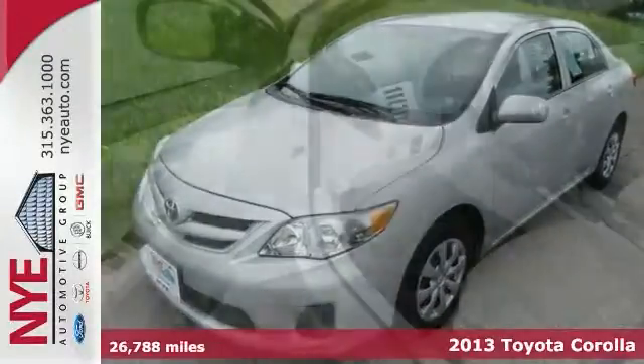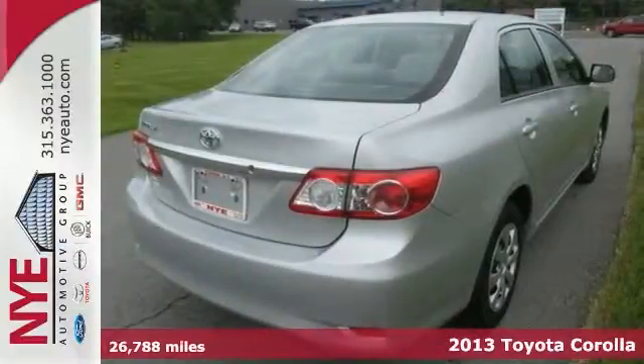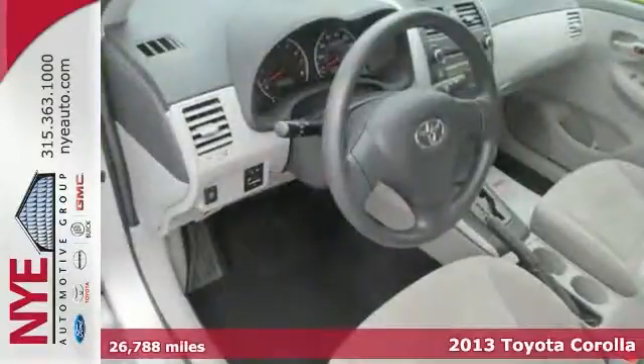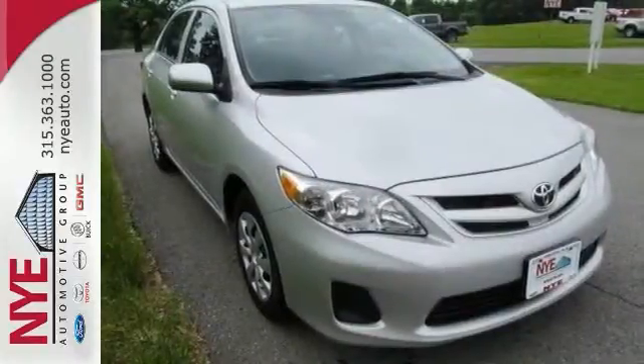Here's a 2013 Toyota Corolla LE. Its many features include multiple airbags, anti-lock brakes, and a CD player. This economical and surprisingly roomy sedan also has power windows and locks and keyless entry.